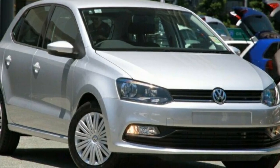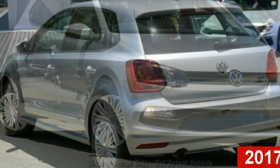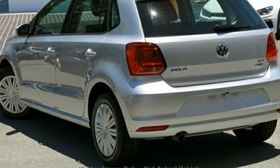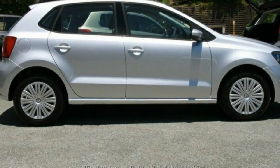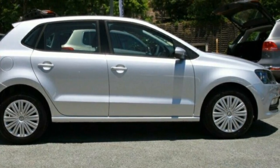Imagine yourself in this Volkswagen Polo. This Polo has an efficient 1.2 litre engine and a smooth shifting automatic transmission. The attractive silver exterior is complemented by its stylish interior. This vehicle has all the features you could dream of.